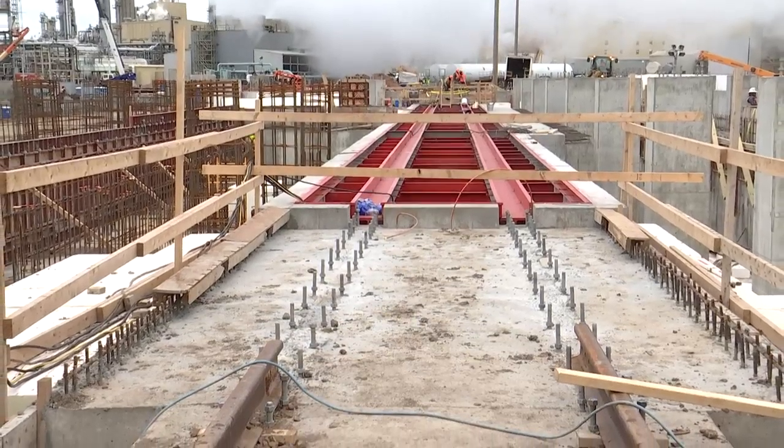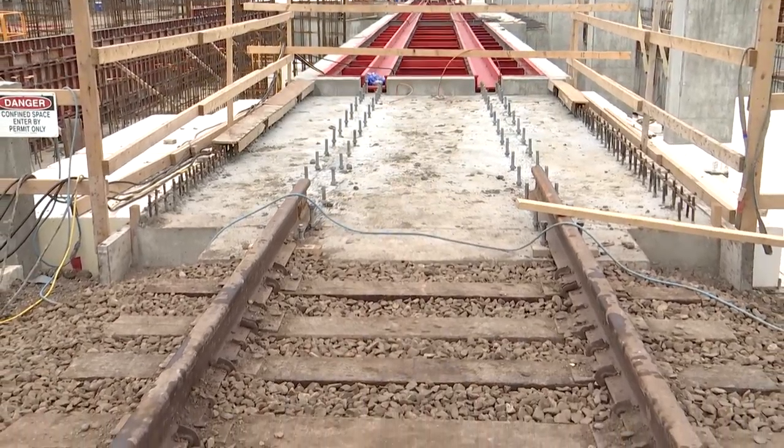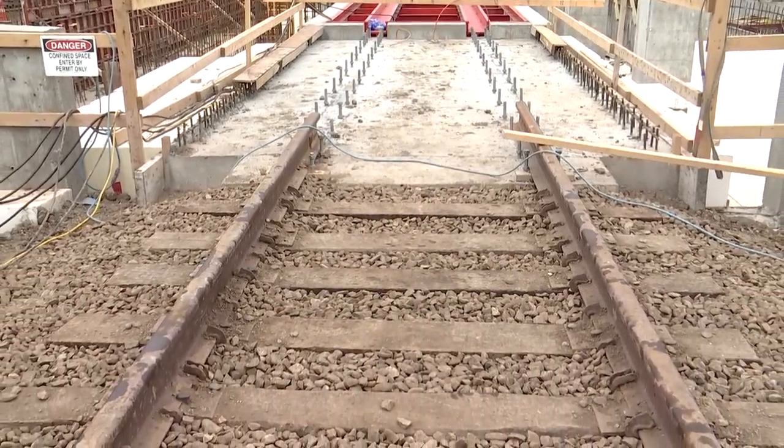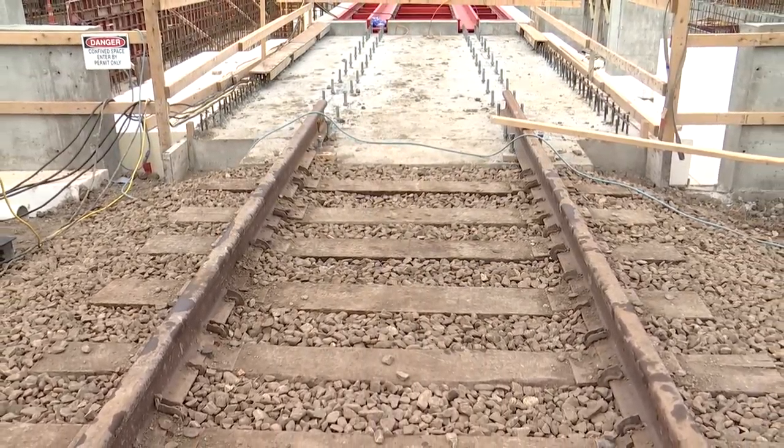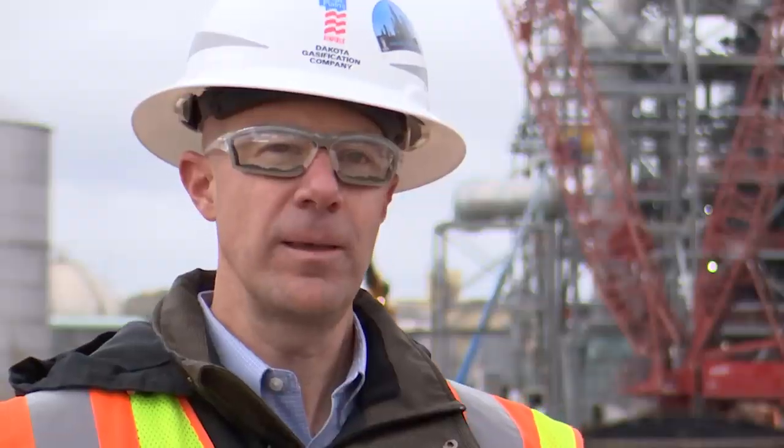Once the skeleton is up, we'll be installing the various pieces of equipment that will comprise the loadout building. We'll be able to load out and transport both our diesel emission fluid and our granular urea by either truck or rail. The rail will utilize our existing Daxel rail line, and we're also going to construct a spur so we can do a rail loadout of our DEF product.